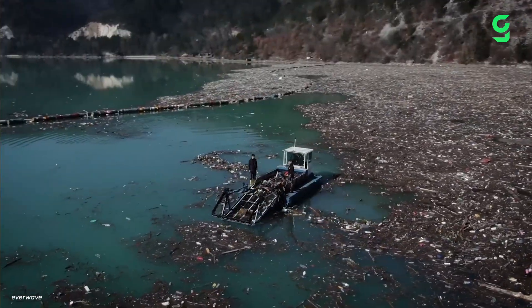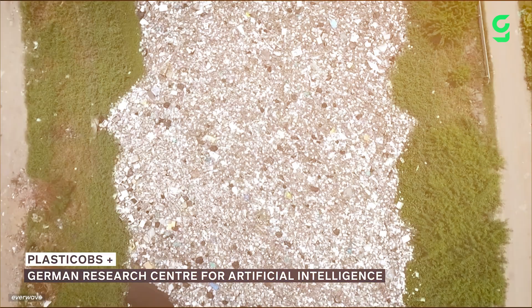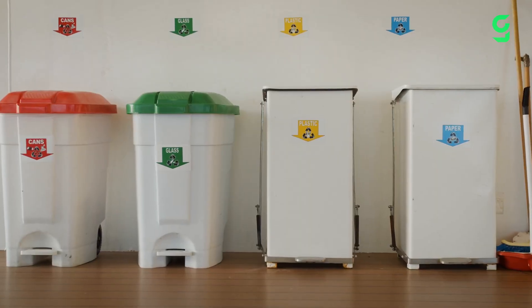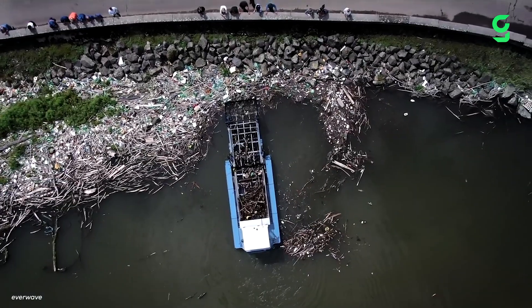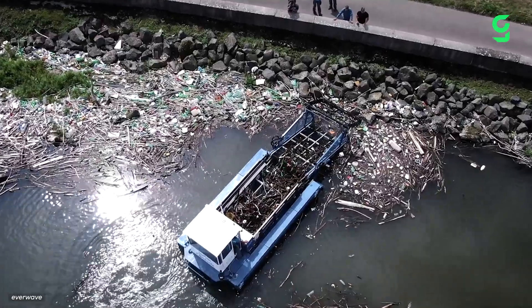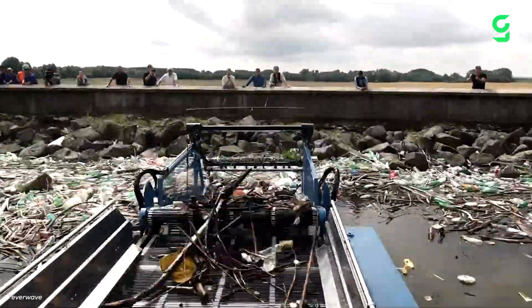For now, EverWave uses a multi-stage approach to tackle plastic buildup. First, a drone surveys an area and uses artificial intelligence to locate waste hotspots and target the primary source of the trash. Facilities are also installed on land, like extra bins, while working together with local communities. Then, boats called Collectix are used to patrol the river waters on extensive collection missions, specially designed to access narrow waterways and unload quickly, cleaning out up to 20 tons of garbage every day.